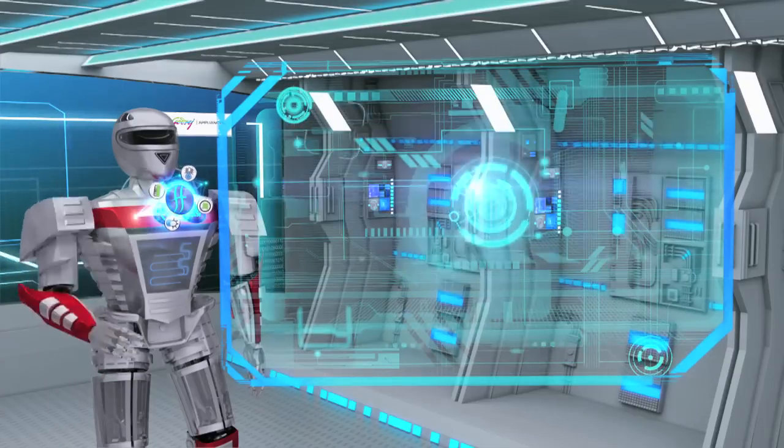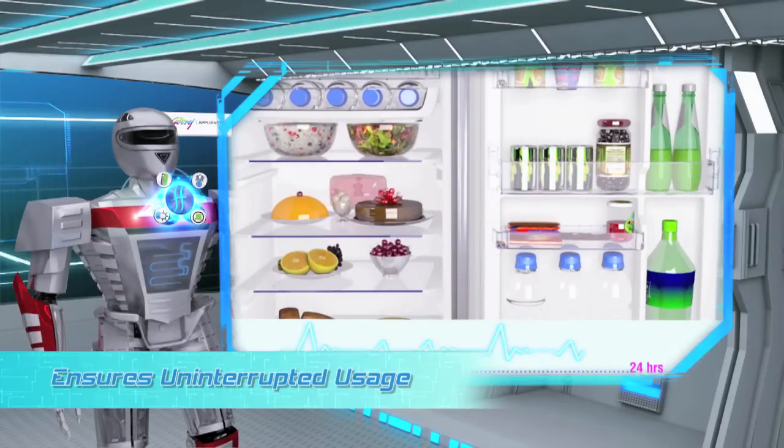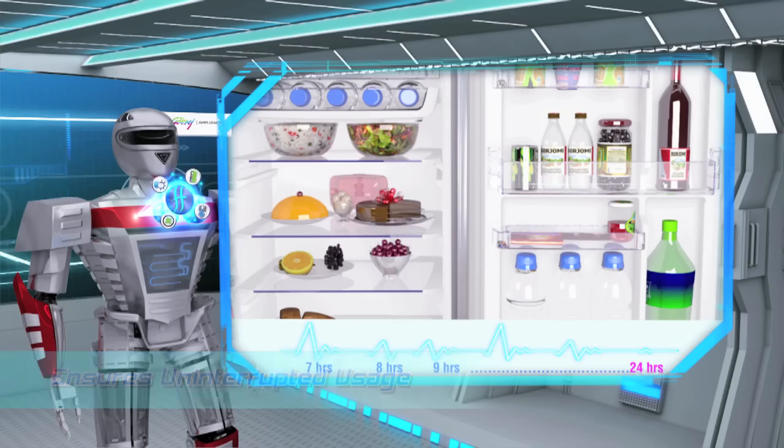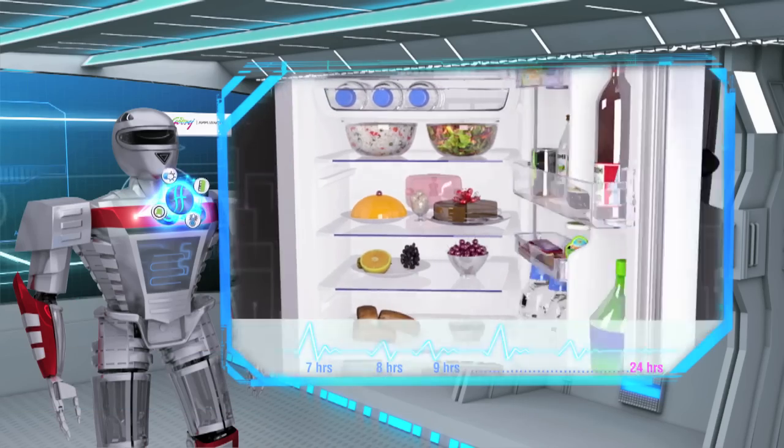Usage Analyzer detects and identifies when your refrigerator is most in use and avoids defrosting during these hours, so that you are not inconvenienced.